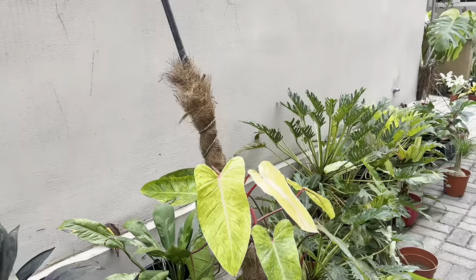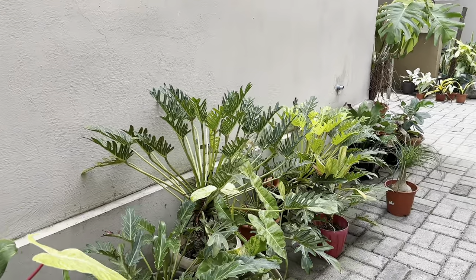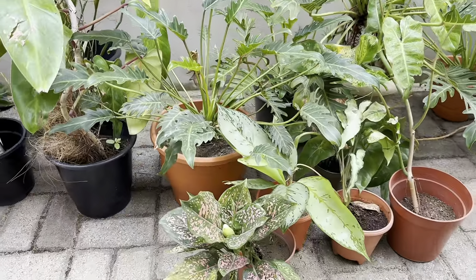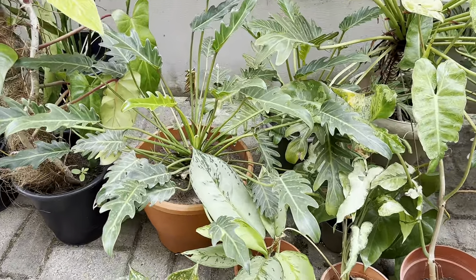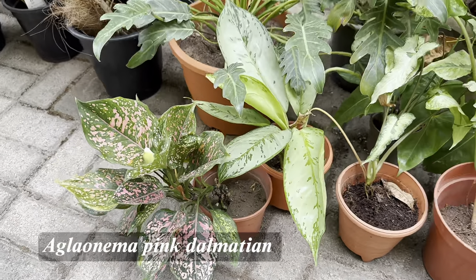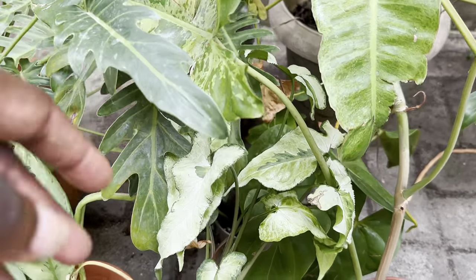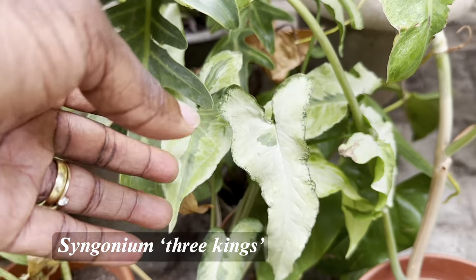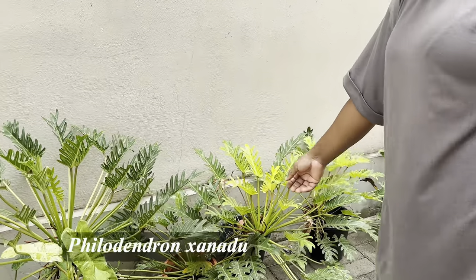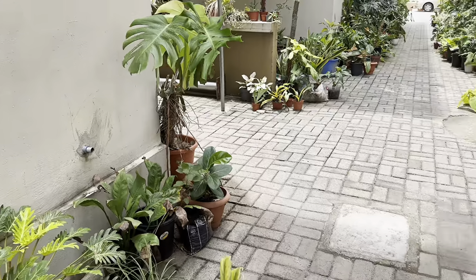You like aglaonemas as well? Yes! I love aglaonemas because they are colorful. I'm not really a color person but I like that they are colorful, the foliage is nice, and they're great to keep indoors. That's the single neon, this is three kings, this is the zanadu golden, and this is the regular green.